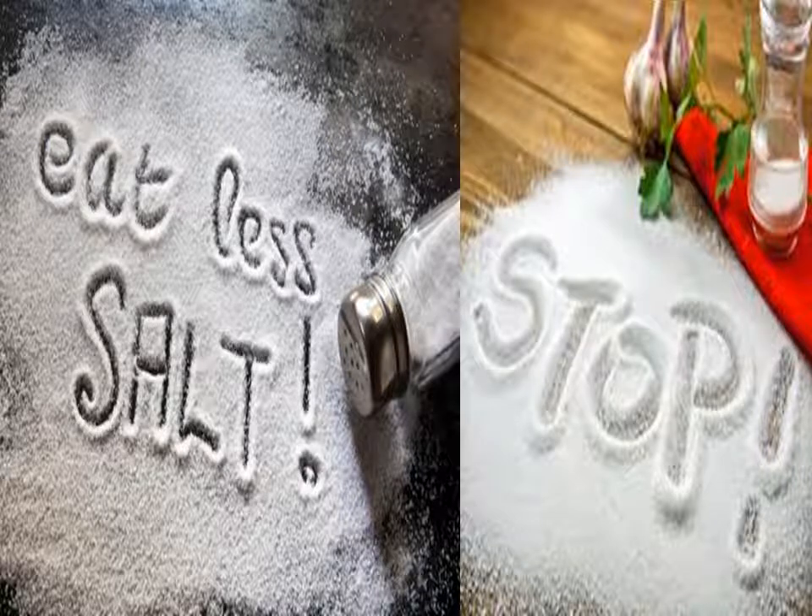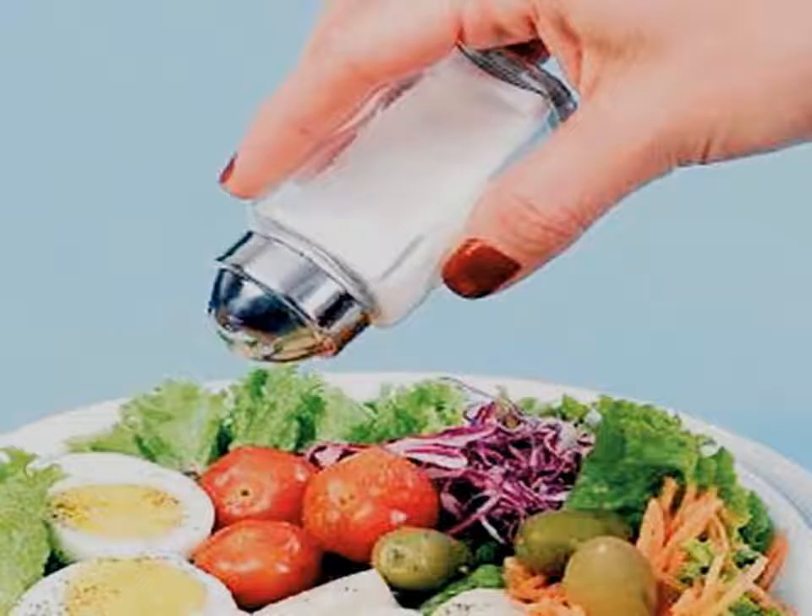Cutting back on salt and sodium can lower your risk of high blood pressure, heart disease and stroke. Eating less salt doesn't have to be hard. Here are some easy ways to cut back on salt.